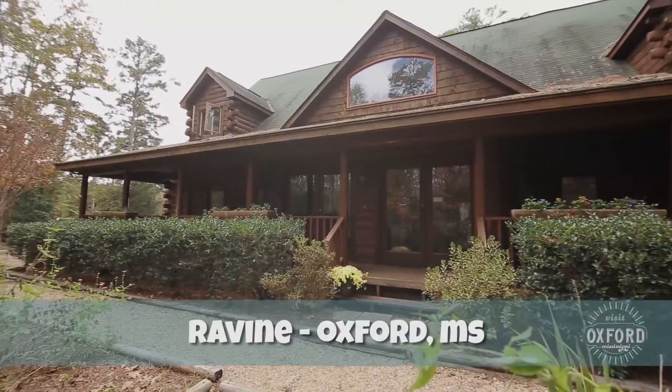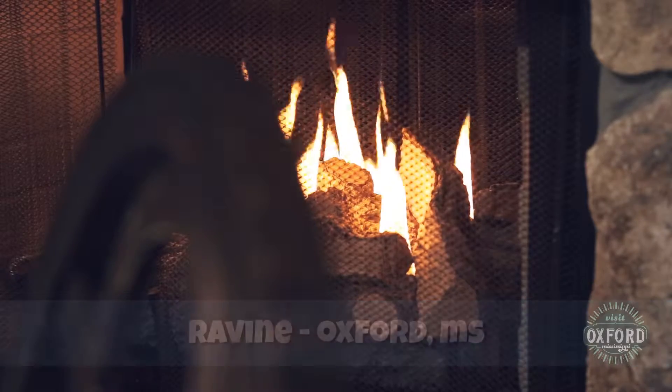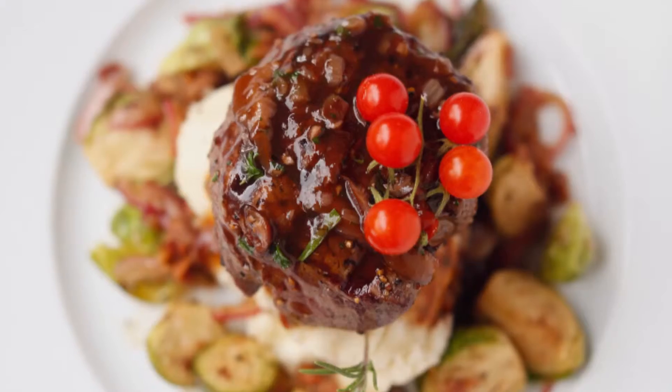Ravine strives to be genuine in its pursuit of making the clients happy. We try to focus on the fact that we have local stuff — I work with a lot of local farmers. Contemporary Southern is a way sometimes that we describe the food.